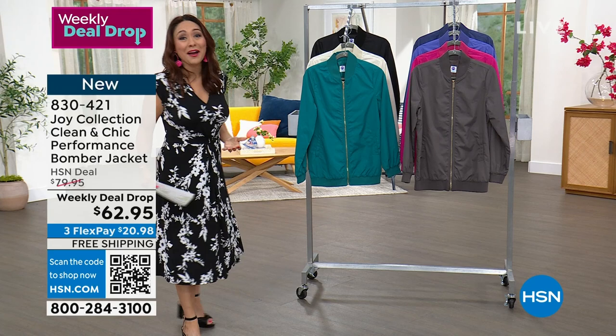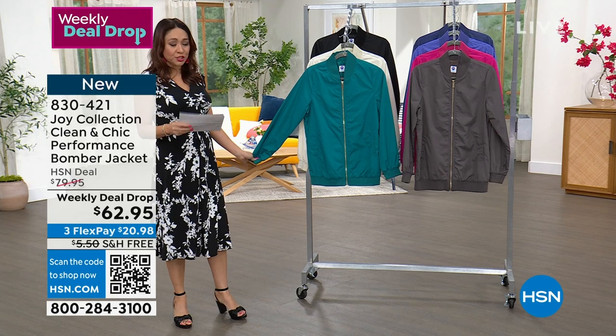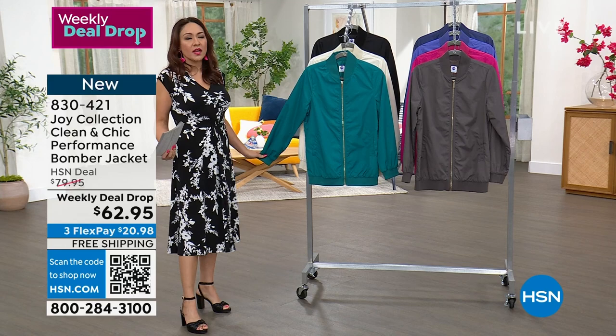Including Joy Mangano. I love that she is getting into the fashion world, bringing a little bit of what we know about her already. This is called the Clean and Chic from Joy — it's the performance bomber jacket, and it's a weekly deal drop, which means it is a sale price on this brand new jacket, good until Sunday or while color and size are still available.